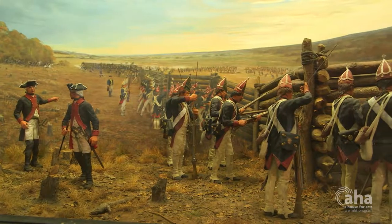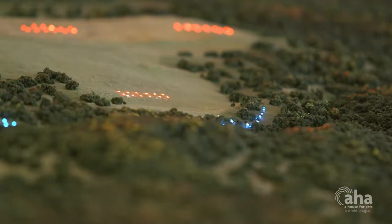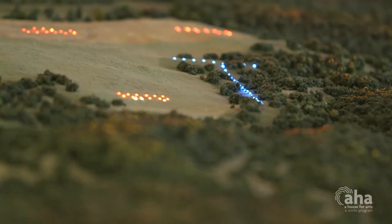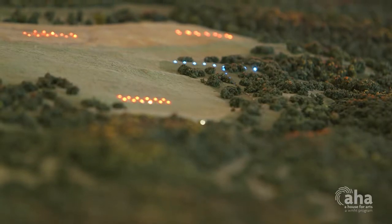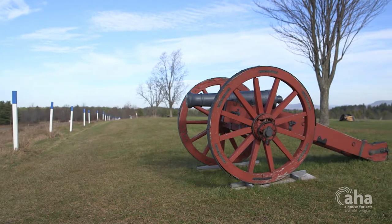It's this American victory in the autumn of 1777 — two days of fighting in the battles of Saratoga, September 19th and October 7th — that convinced France to join the war on the side of the United States.